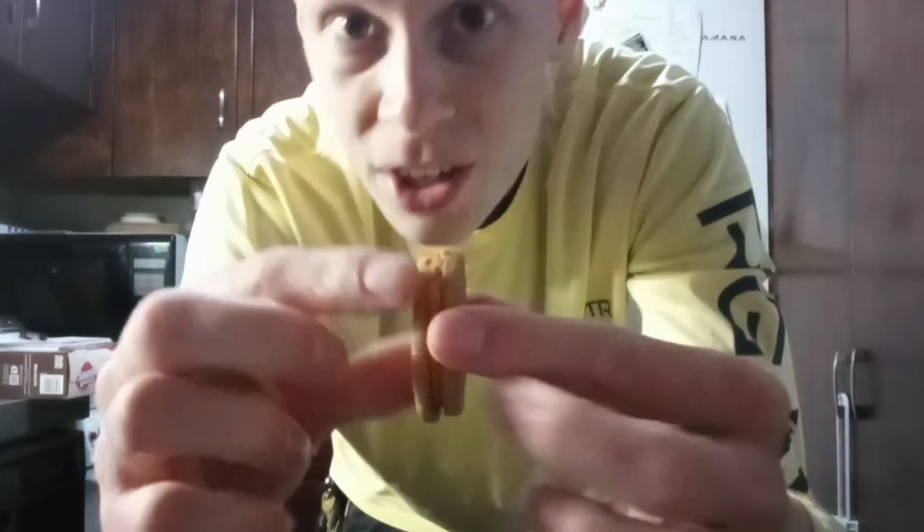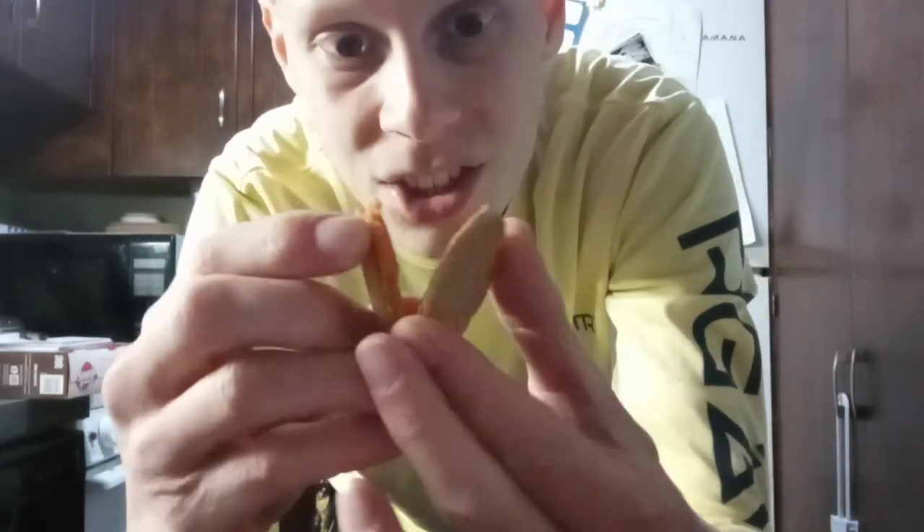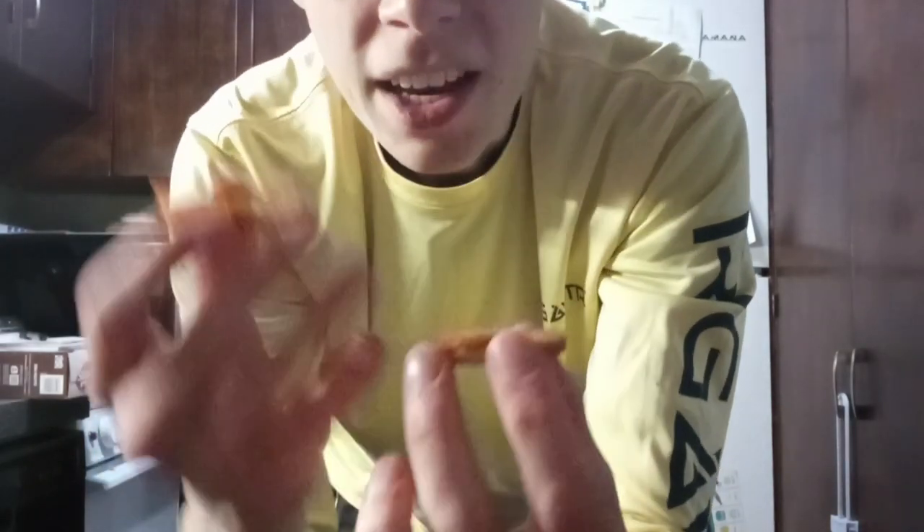We're going to do a really quick taste test — not so much a comparison. These are incredibly good. It just folds open like a Hydrox or an Oreo. Got cream in the center. Tastes just like pumpkin spice.